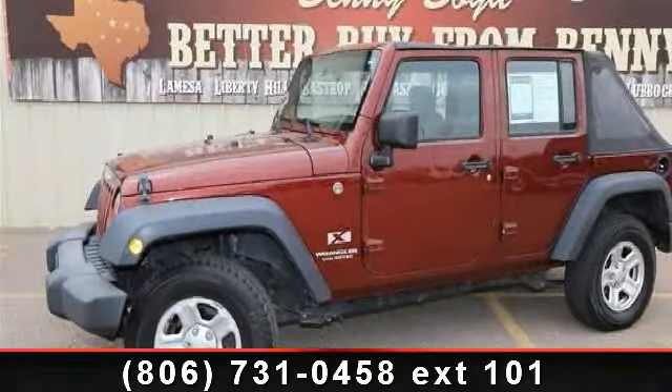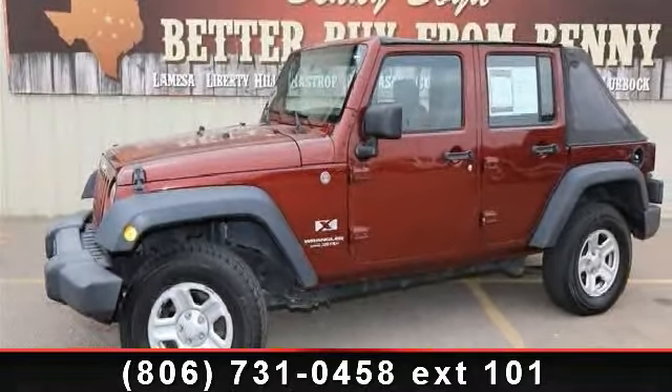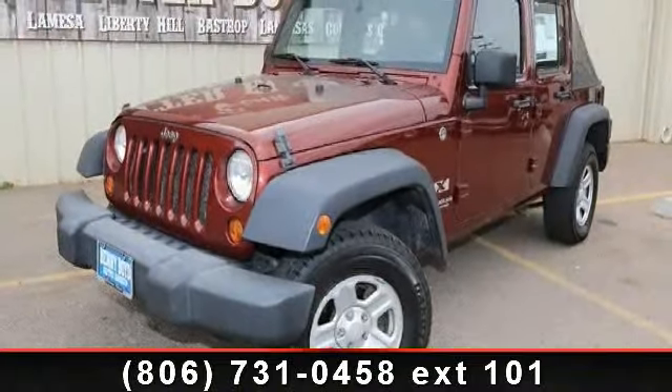Arrive in style with this 2007 Jeep Wrangler. If you are looking for a first-rate auto, this one could be yours today.